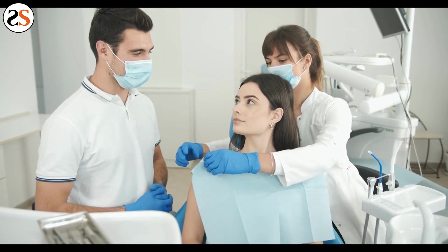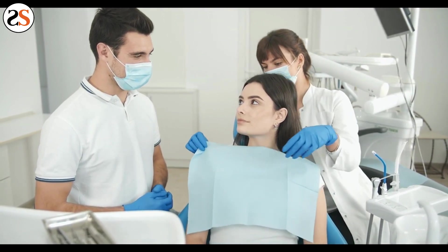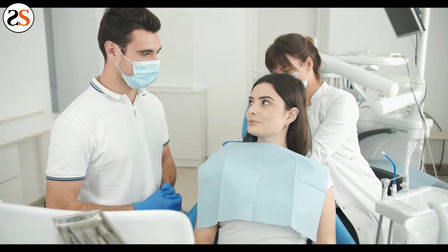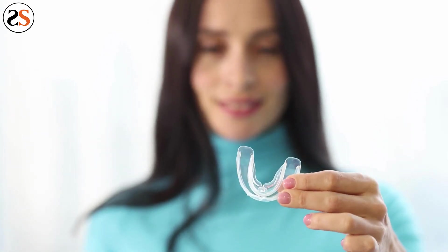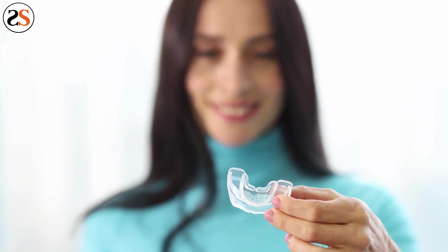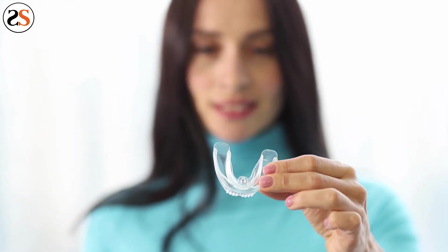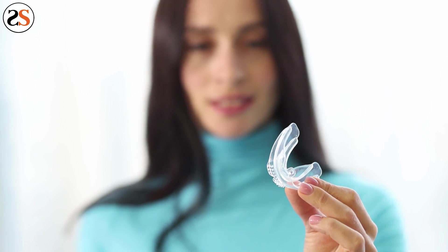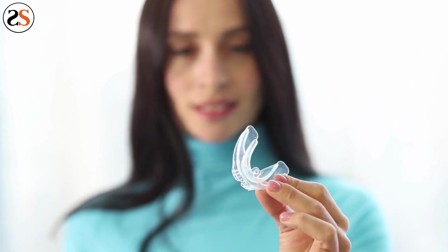When deciding between getting a night guard from the dentist versus over-the-counter guards, there are a few factors that should help your decision. Over-the-counter night guards are more affordable, but that's because of the quality. The material these night guards are made from is cheap and will be worn down within a month. You'll need to constantly replace the over-the-counter night guard, as your grinding and clenching will put holes through them eventually.